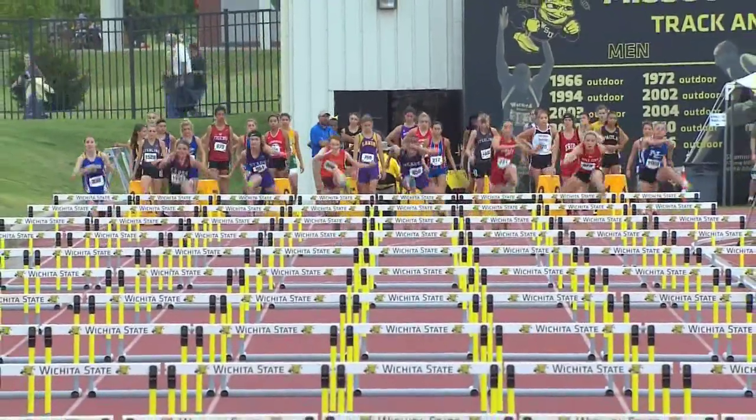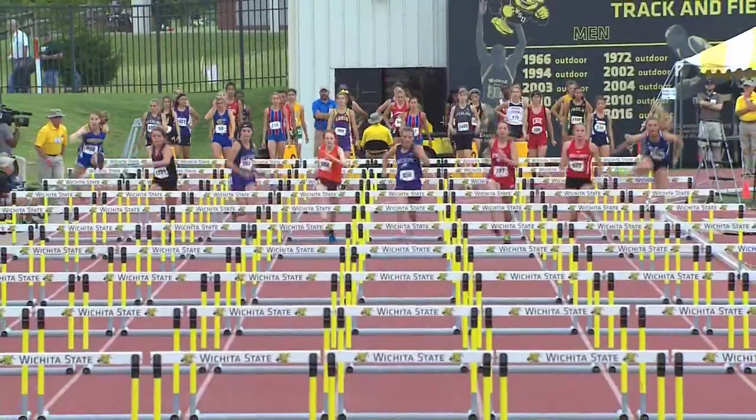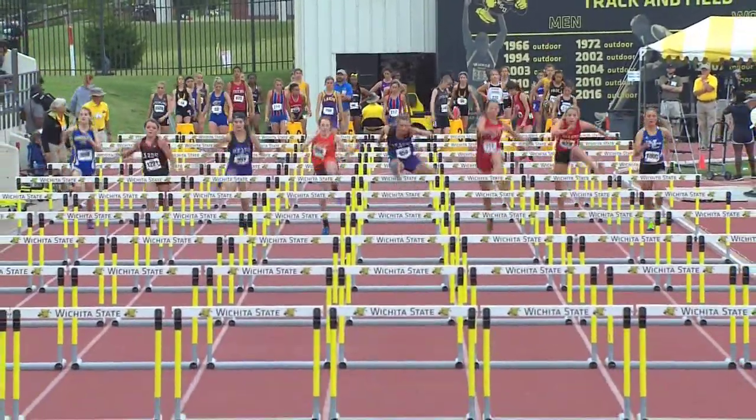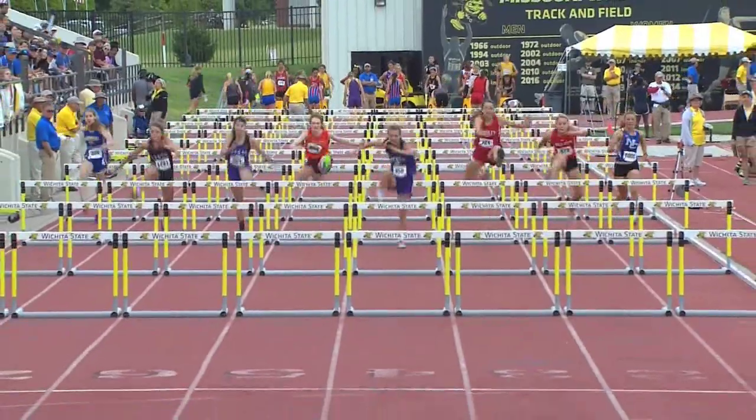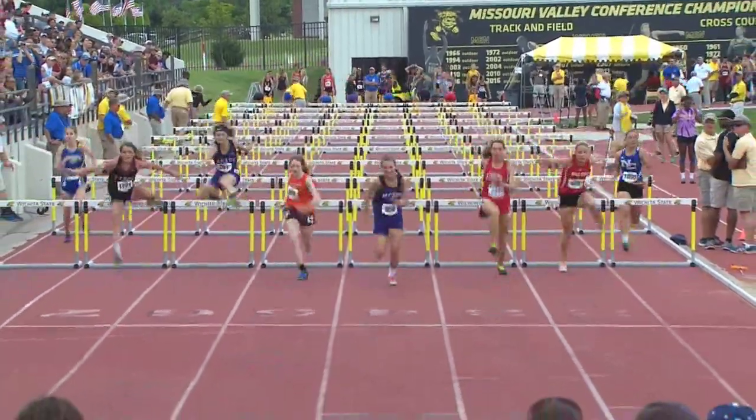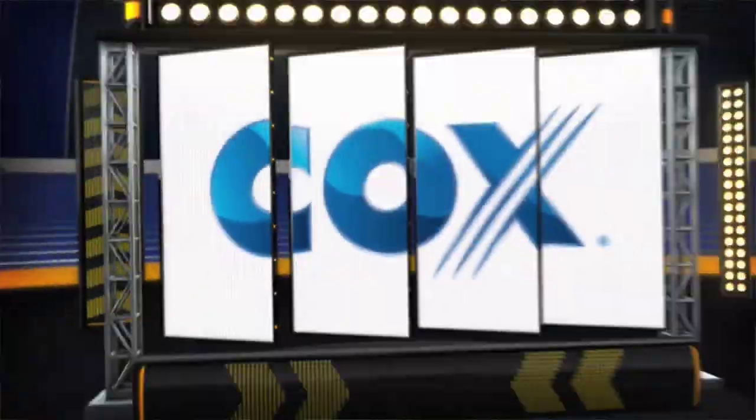Coming straight at you in the purple there in lane four — that is Jalen Stapleton, the senior, with plenty of experience from Meade. Always a strong program. Looking very good, very balanced all the way, driving to the finish.